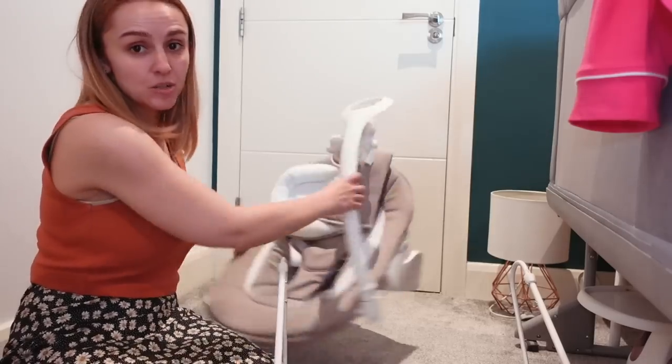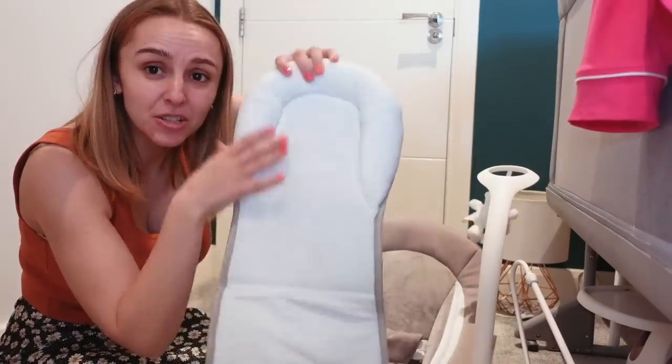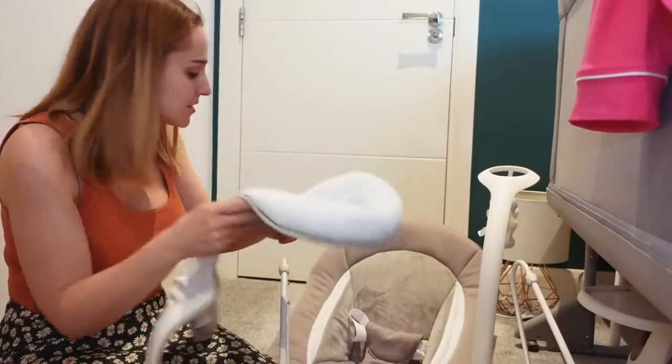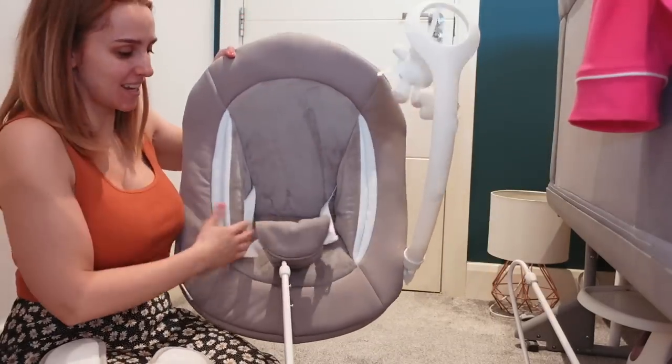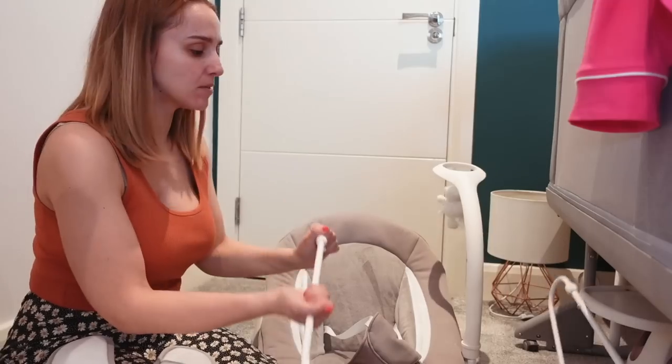And here is the bouncer. We never actually used the newborn insert for him because he was a massive baby, so he went straight into the main seat — and it could also be used on the high chair.